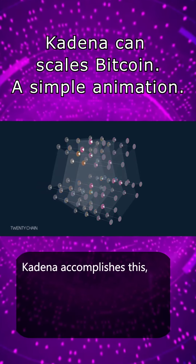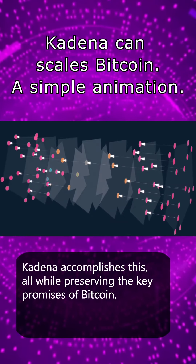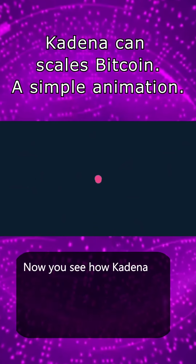Leveraging a fixed graph approach is unique to Kadena. It allows the platform to guarantee overall performance, as opposed to unfixed or DAG-based approaches which cannot make any guarantees.